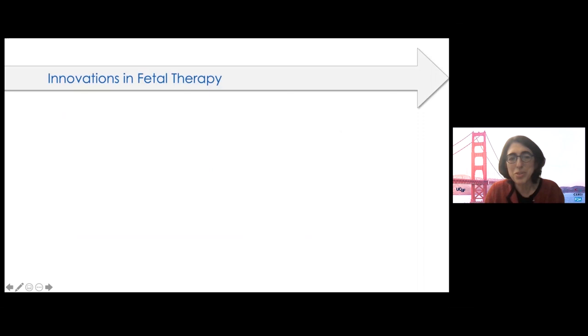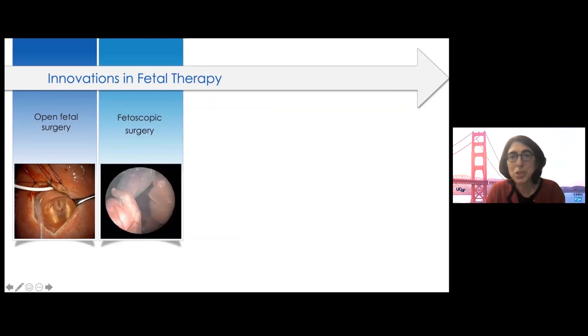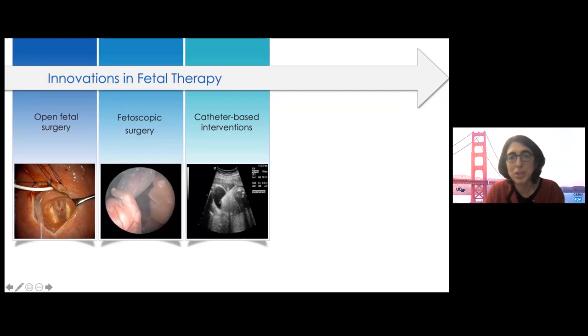So what is the current repertoire of fetal surgery? Here we have a picture of a myelomeningocele repair, one of the most common open fetal surgery operations performed now at multiple centers around the world. A randomized clinical trial showed that fetal repair improved outcomes in children compared to postnatal repair. We also do fetoscopic operations, often for problems in twin pregnancies, and ultrasound-guided procedures to drain fluid collections.